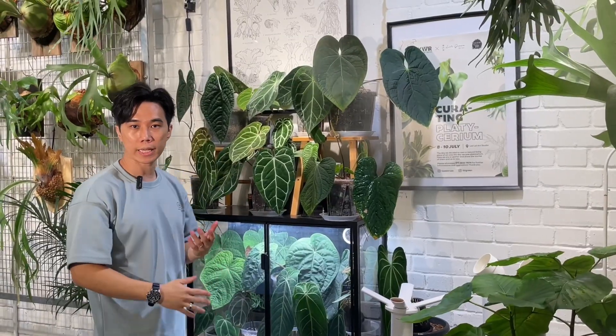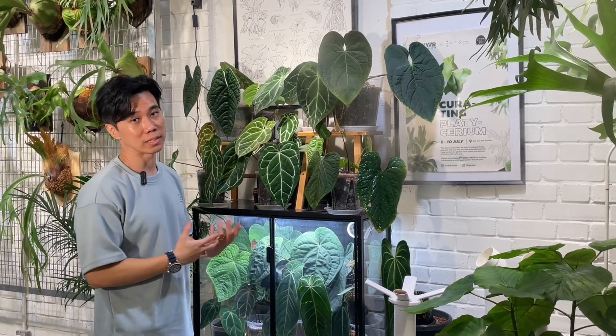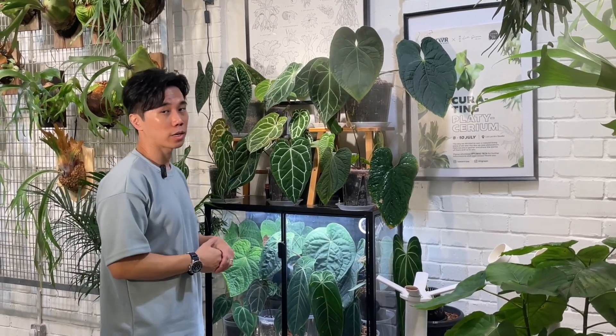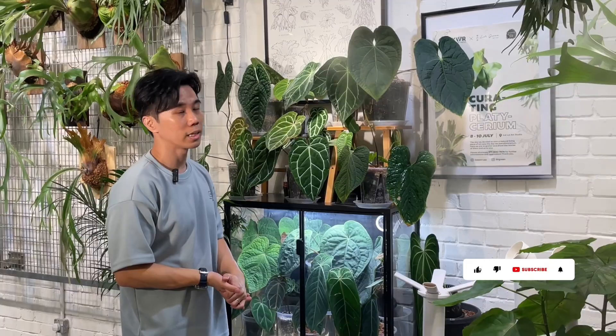That's all for today - those are the technical things about how to use a grow light suitable for growing plants indoors. If you want to check out more, you can look at the product descriptions in the link below. If you want to see anything new in the future, drop a comment in the comment box below and don't forget to subscribe to my YouTube channel. Bye!